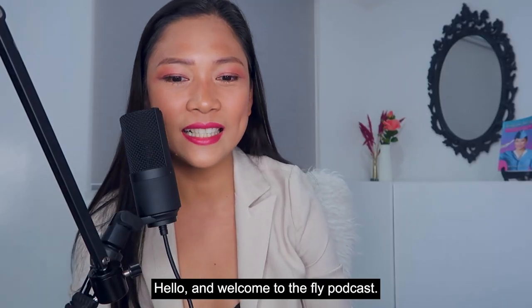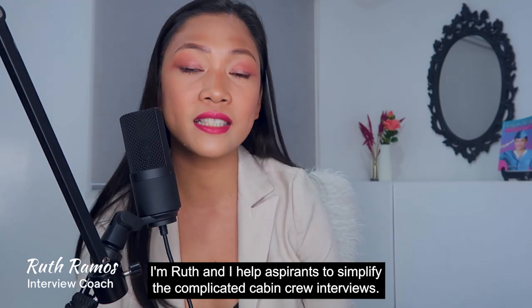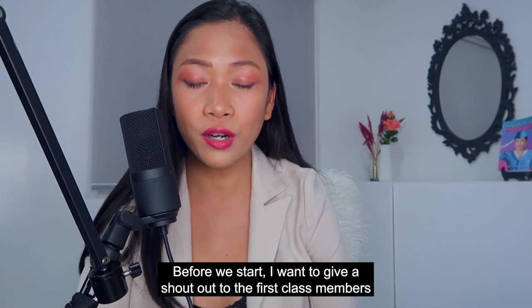Hello and welcome to The Fly Podcast. I'm Ruth and I help aspirants to simplify the complicated cabin crew interviews.